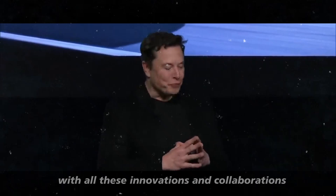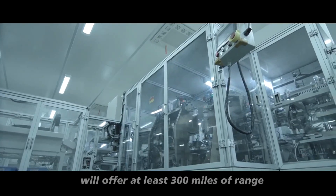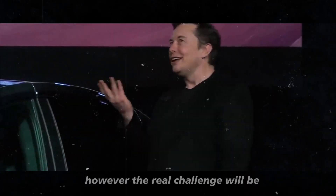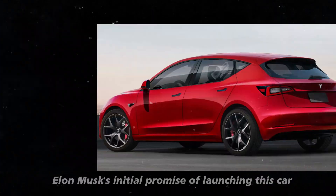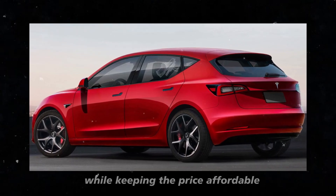With all these innovations and collaborations, the expectation is that the Model 2 will offer at least 300 miles of range, which is quite reasonable for a car in this price range. However, the real challenge will be how Tesla can fulfill Elon Musk's initial promise of launching this car by the end of 2024 or mid-2025 while keeping the price affordable.